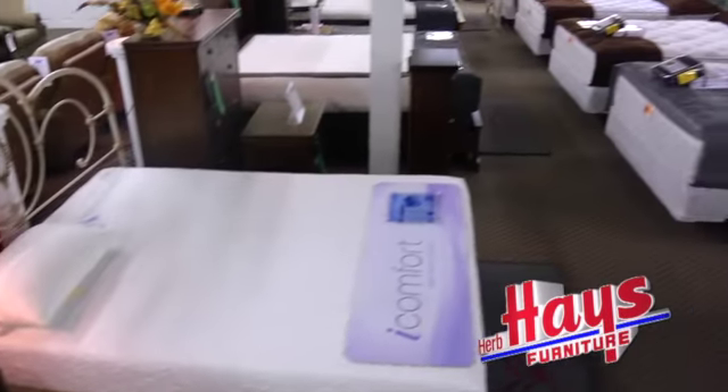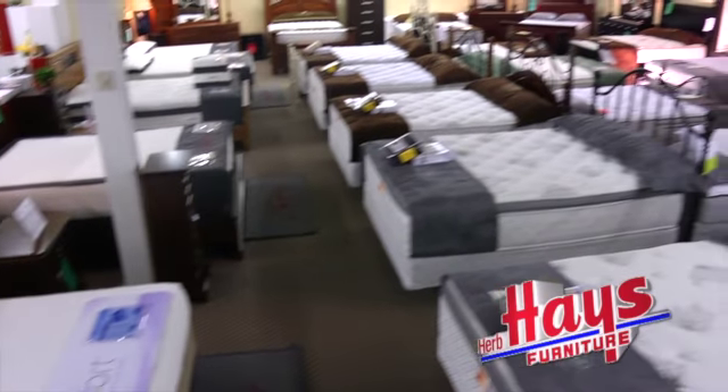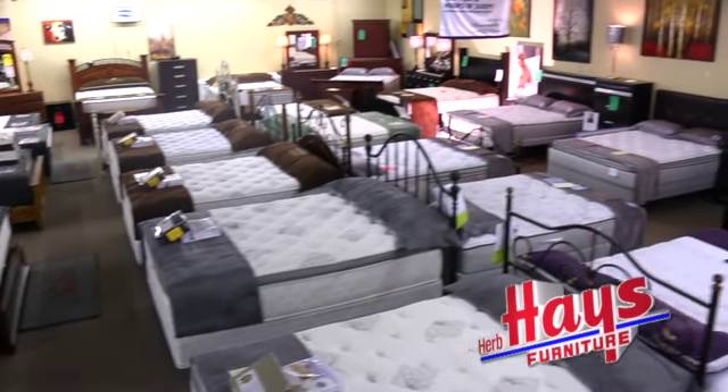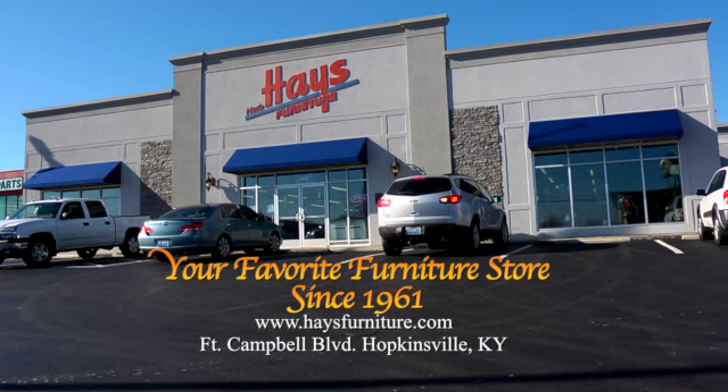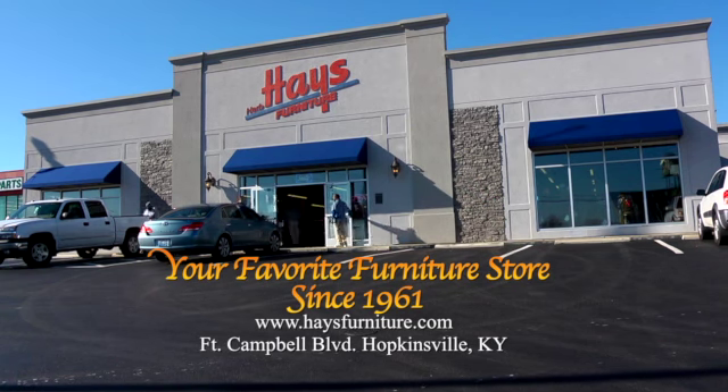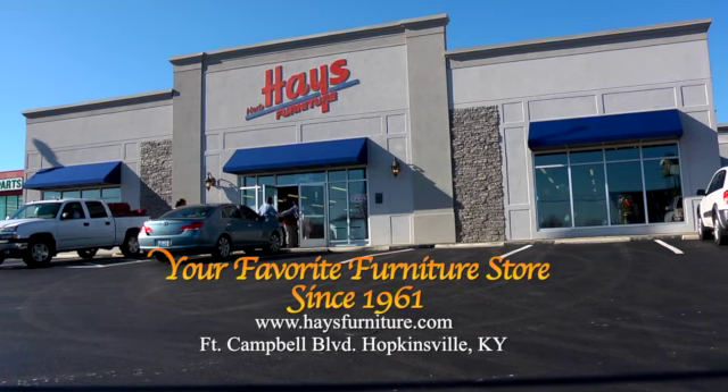Come in, and we'll custom fit you for a new mattress. We'll help you find what's comfortable and a great value at the right price. Plus, we'll dispose of your old bedding when we bring your new set. And when you shop with us, we'll take the mystery out of mattress buying. And thanks for shopping Herb Hayes Furniture.